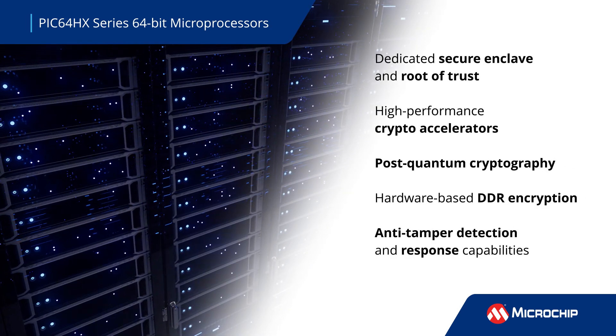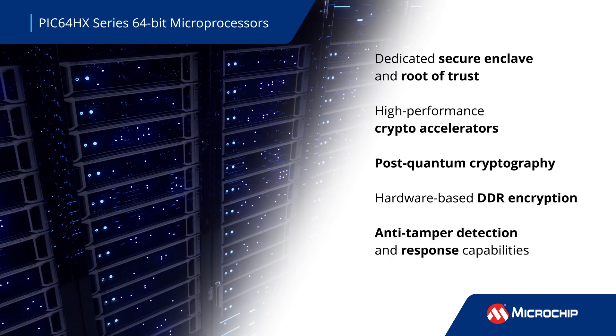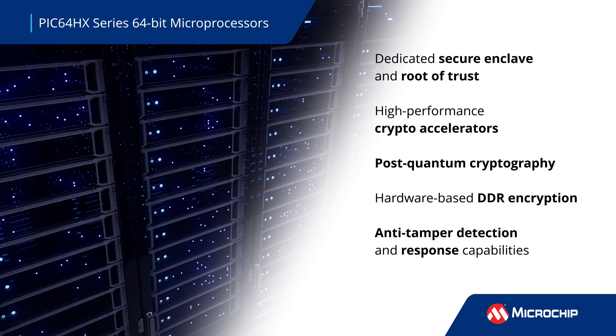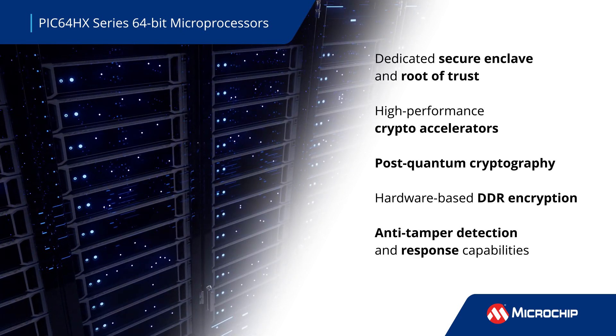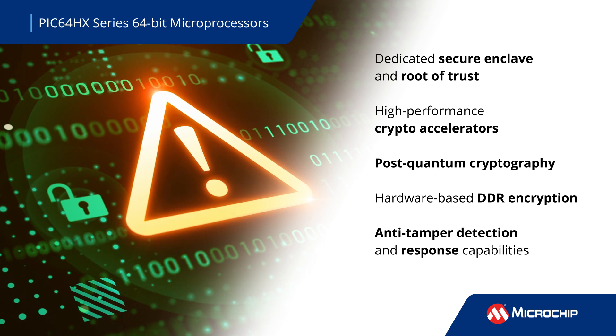To secure critical infrastructure, PIC64HX features defense-grade security, including a dedicated secure enclave for secure boot and high-performance accelerators for user applications.